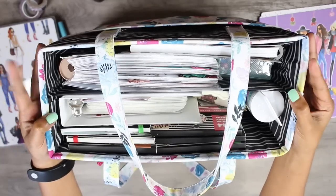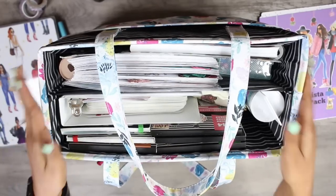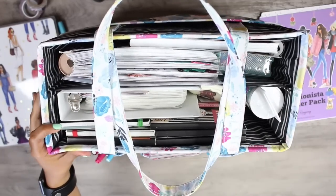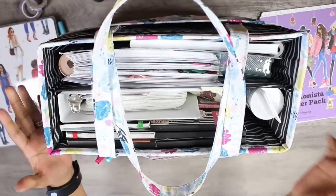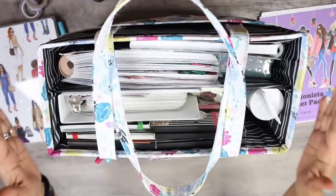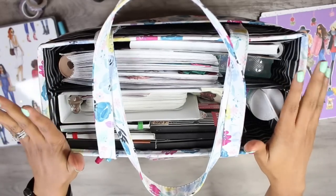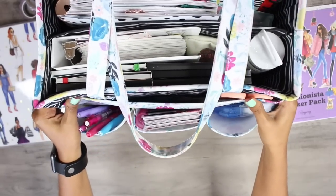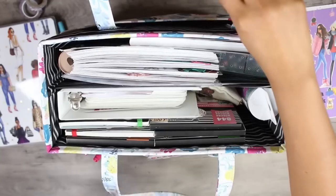Hey guys, welcome back. Today I will be sharing what's in my planner bag. This planner bag is from Hobby Lobby. I am absolutely obsessed with it and it is by the brand The Paper Studio. If you missed it, I did post a haul when I picked up this planner bag. I love it y'all. I think it's absolutely perfect. So let's go ahead and get started.